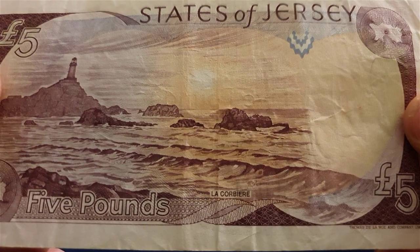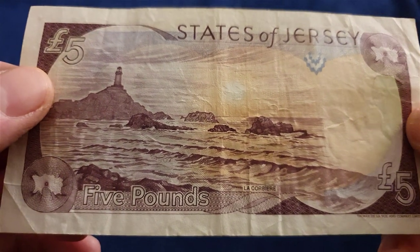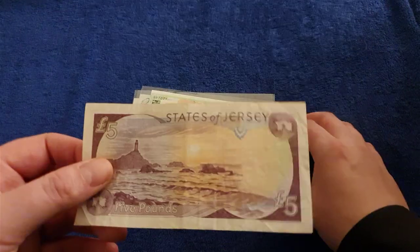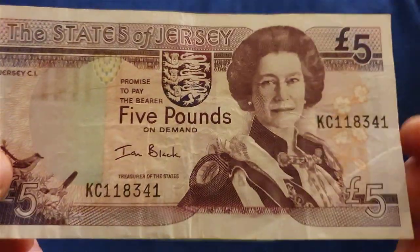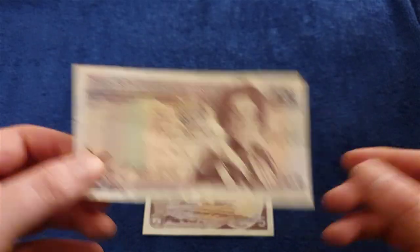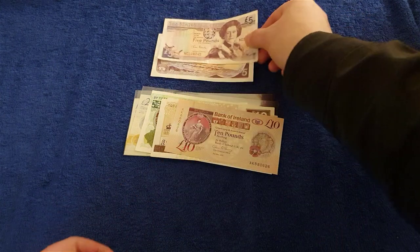I can't remember what that's called — La Corbiere. Is that what the lighthouse is called? Nice. I'm sure that's on one of the coins as well — is that the 20p or something? It's a real bonny note. It's different. Not one I've seen before, if I'm honest.